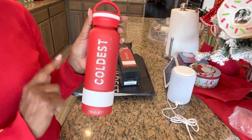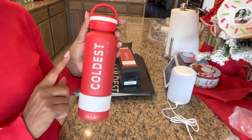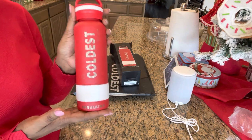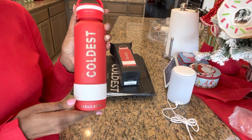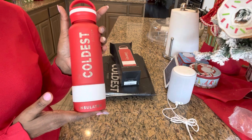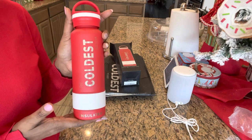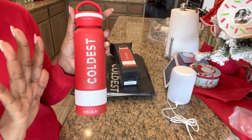So on this video down in the description, I'm going to put my code and the website to go and get yourself a Coldest Water Bottle. Make sure to use my code or the link — I'm going to put both in the description. I'm really looking forward to working with the Coldest Water, and I hope you guys go and get a water bottle. Talk to you soon. Bye, guys!